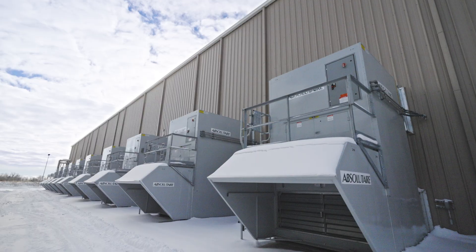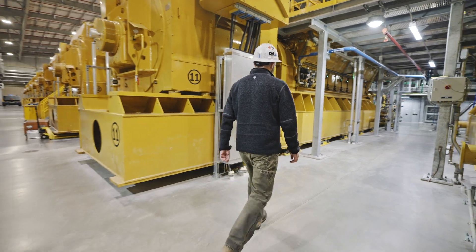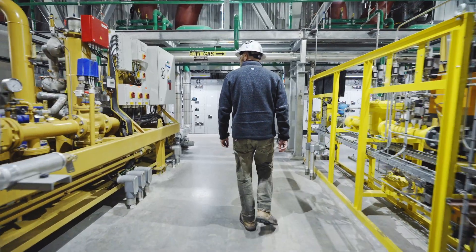Here we have our power island where our units are kept, and what they do is they're just pumping in outside air to keep the temperature ambient inside of the control room.